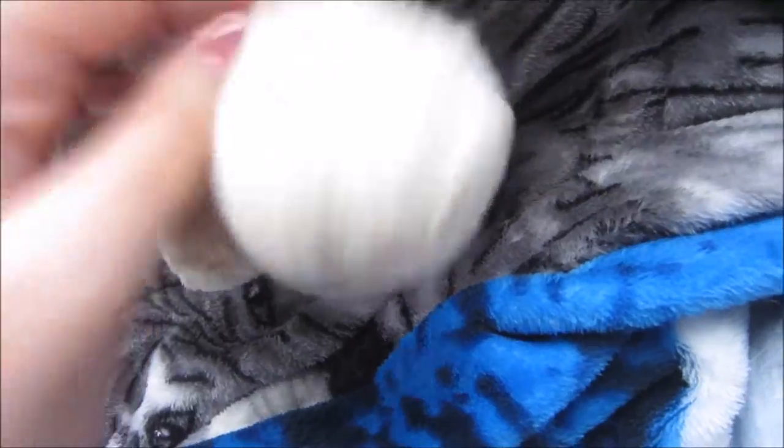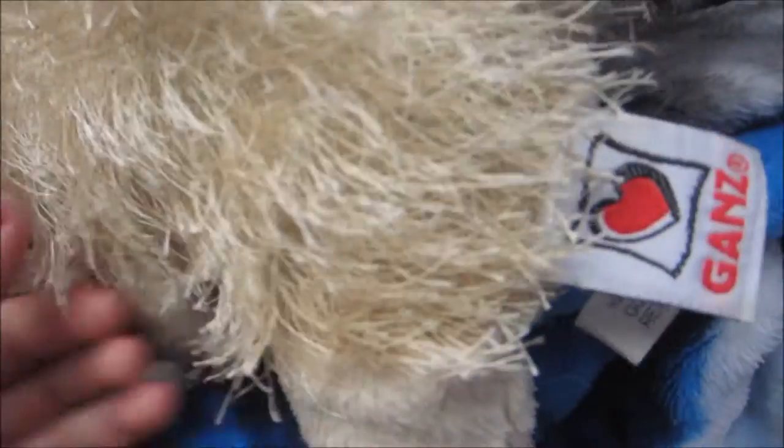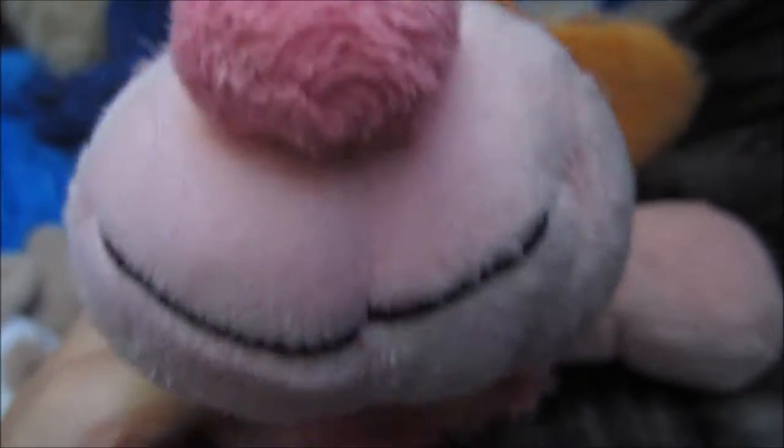This is my Webkinz Golden Retriever — Candace. This is my Webkinz Signature Endangered Rhinoceros. He's very stiff — because he's supposed to be, I guess. This is my Webkinz Pink Cheeky Pup. His name is Skittles. I just thought he was cute so I got him.